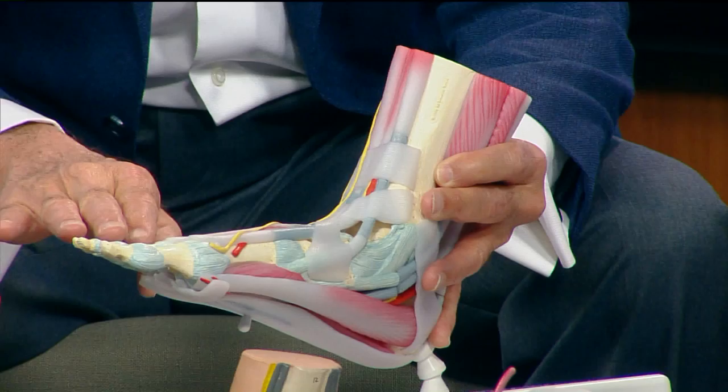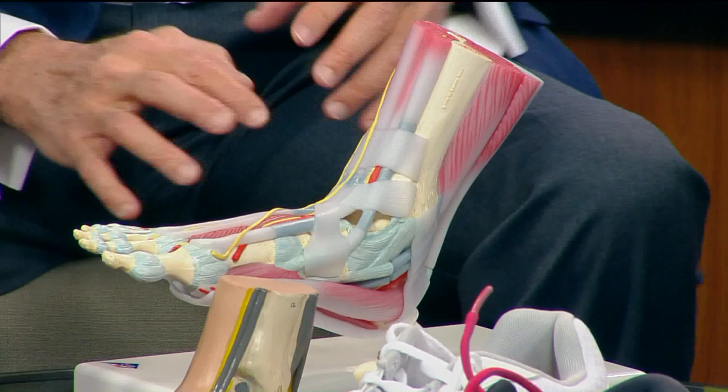Obviously if you have things like deformities — people have bunions, that big bump on the side of the foot, or hammer toes when the toes get bent up — you'd want to wear things that accommodate it: shoes that don't rub on it, or little pads. Or it can be corrected, which involves surgery. Most of these things can really be taken care of simply and you can stay active. It may just take a little trip to your doctor's office.